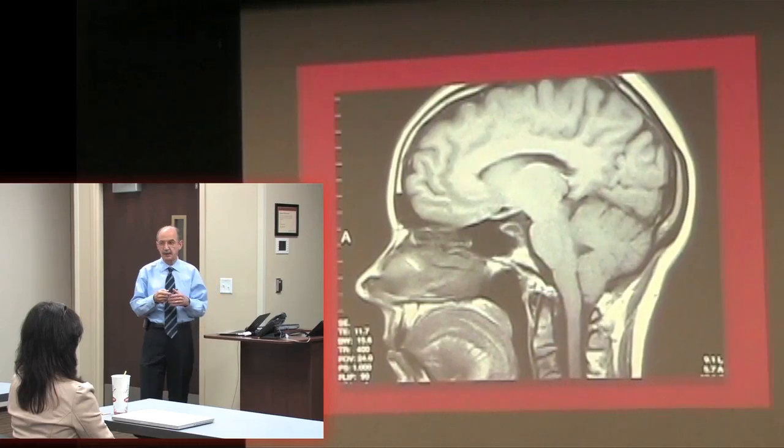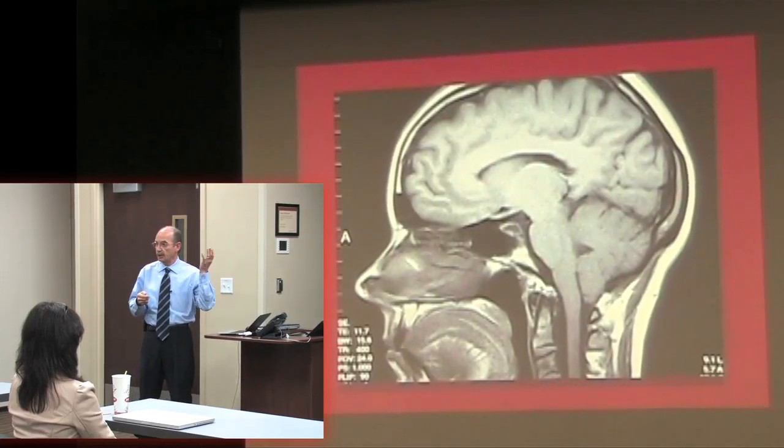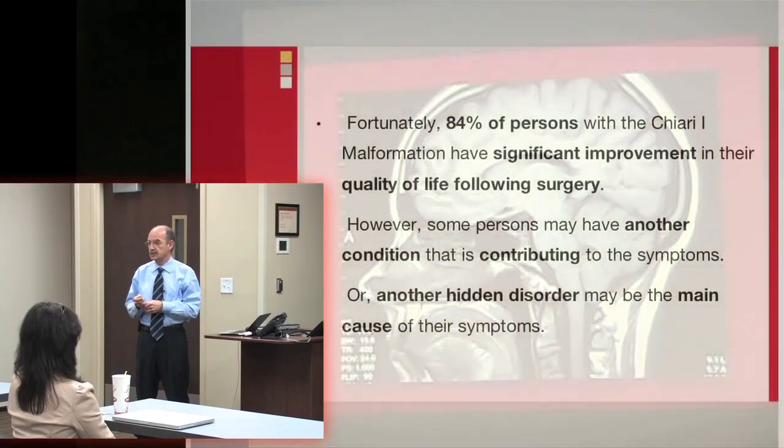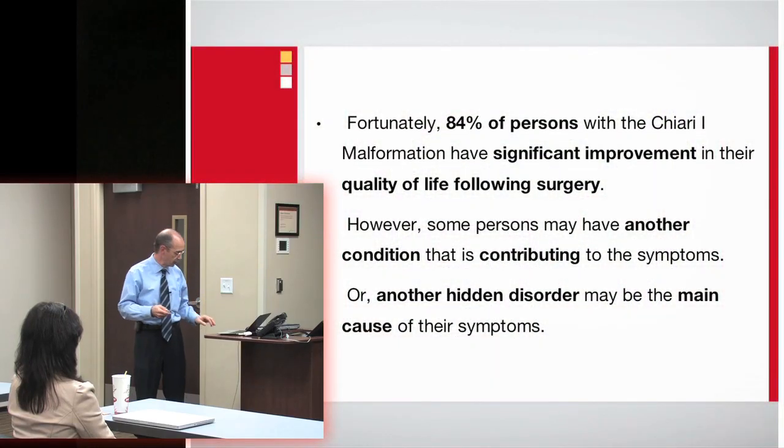You've probably seen discussions on the net where a Chiari surgery itself looks very good — things are wide open — but the person is still having symptoms. So that's what we're going to talk about tonight.